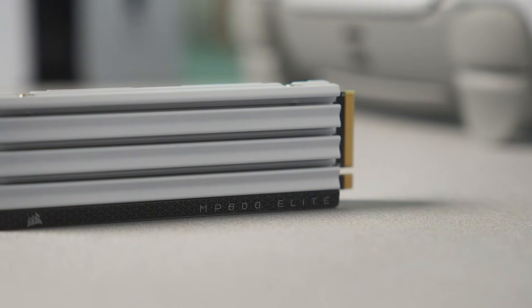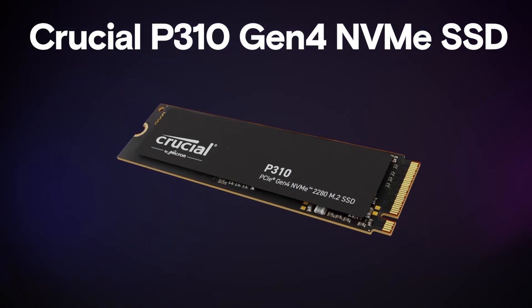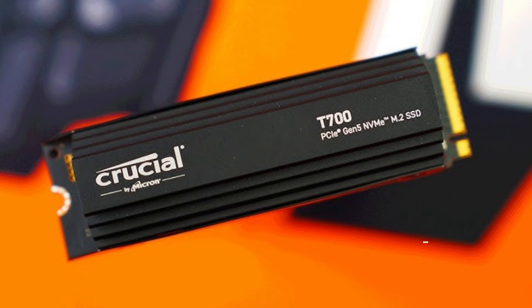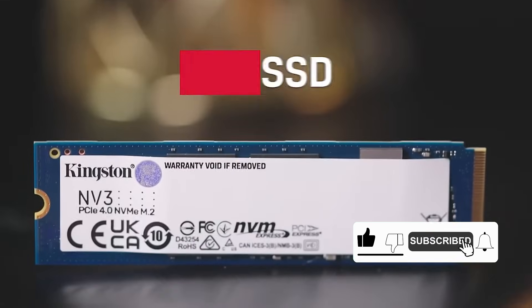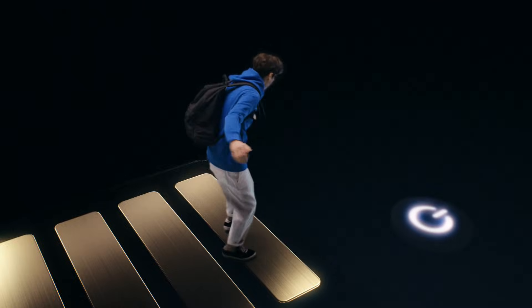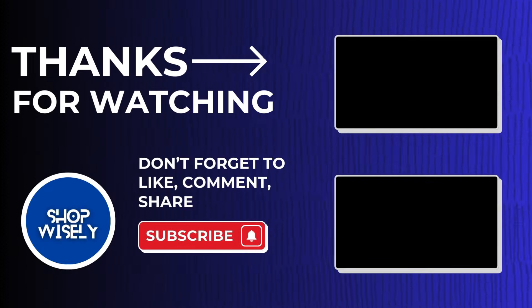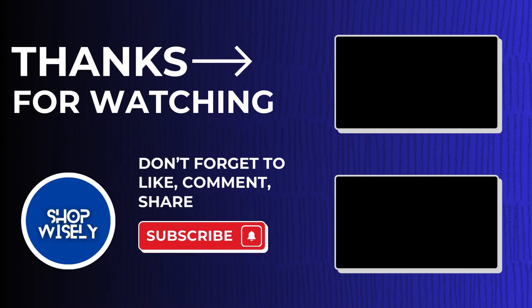I want to hear from you — what's your favorite SSD from today's list, and why? Are you Team Samsung 990 EVO Plus, or do you prefer the raw speed of the Crucial T705? Drop your comments below. If you enjoyed this video, don't forget to hit that like button and subscribe to the channel for more. I will see you in the next video. Thank you.